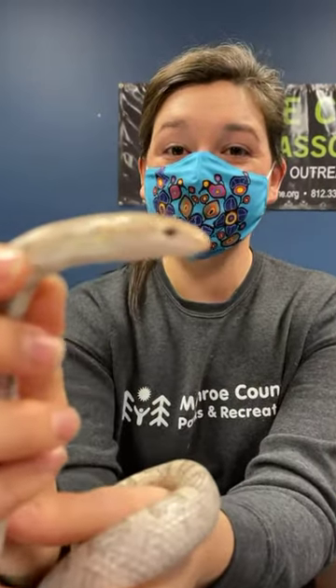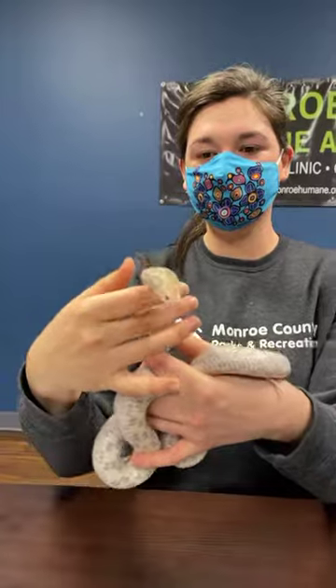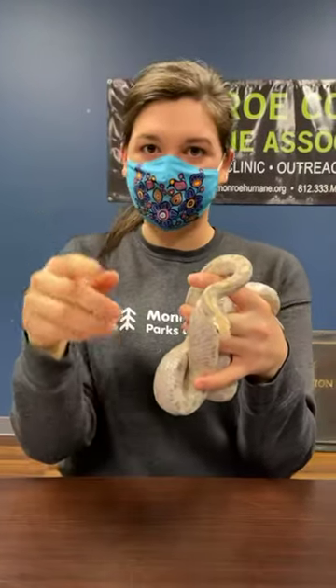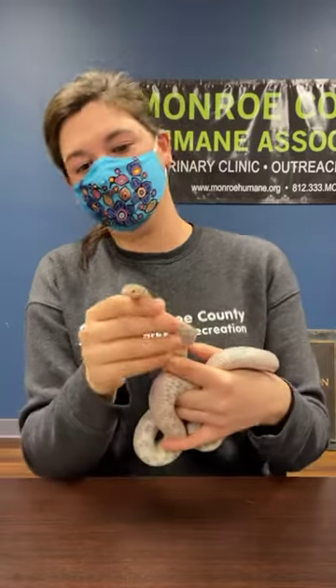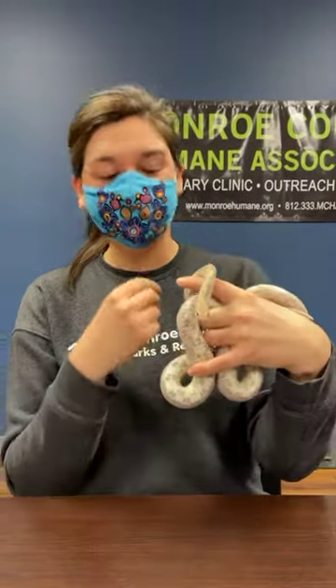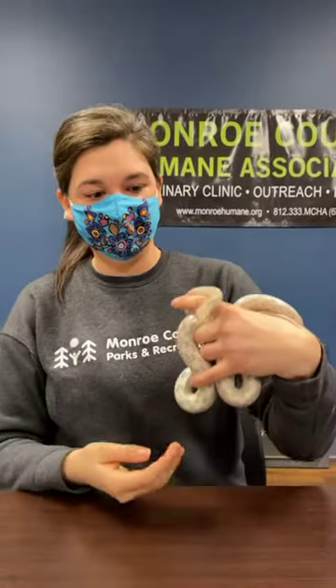Something really cool about snakes is that they do not have ears — there are no ears here. Instead they actually hear using vibrations. If I were to put him on the table he would be able to hear, say, a hand hit the table and know exactly where it's at. You might also see his tongue sticking out — that is actually how they smell. His tongue sticks out, catches scent, and brings it in. If he were to open his mouth there would actually be two little holes on the inside, and that is where his tongue takes all those scents and processes them.